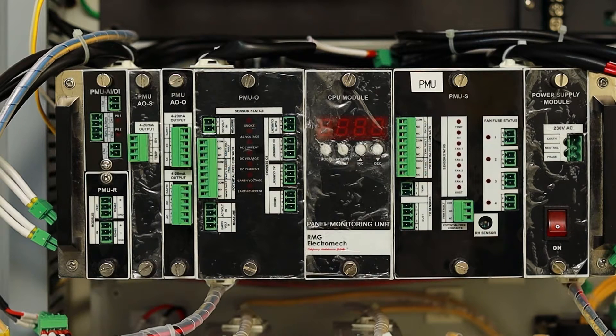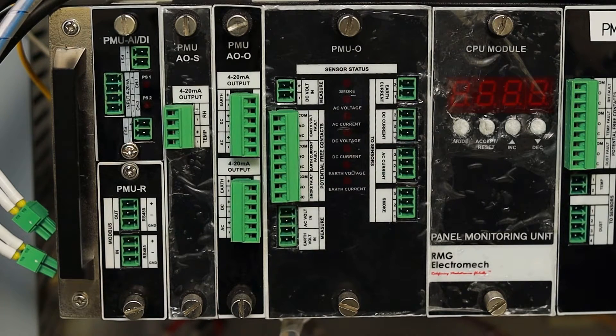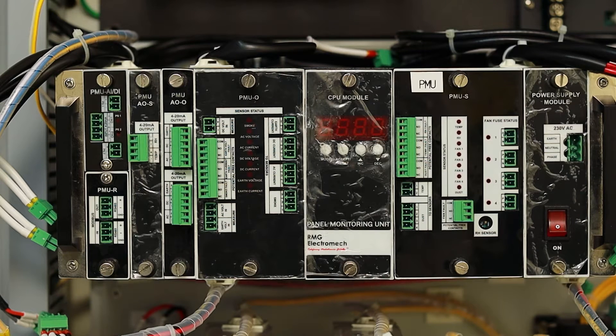This is what the PMU looks like. It is designed as a modular unit where you can choose groups of parameters you want to measure, depending on the application. It consists of basic modules: 1. Power Supply, 2. CPU Module, 3. Default Standard Module, which measures temperature, humidity, dust and fan status, 4. Module for Power Quality Measurement, 5. Analog and Digital Input Module, 6. Analog Output Module, 7. RS-485 Modbus Communication Module. Modules 4, 5, 6, and 7 are optional and can be ordered as per requirement of specific application, helping optimize overall cost.